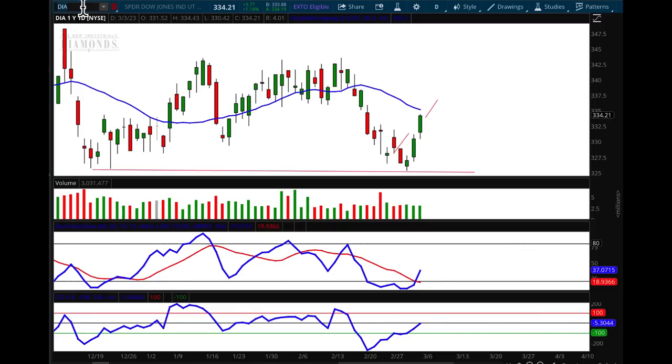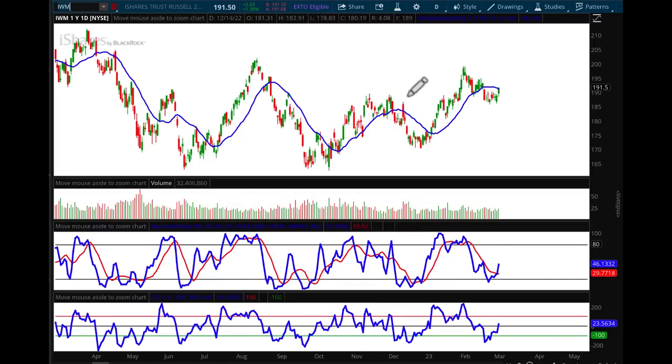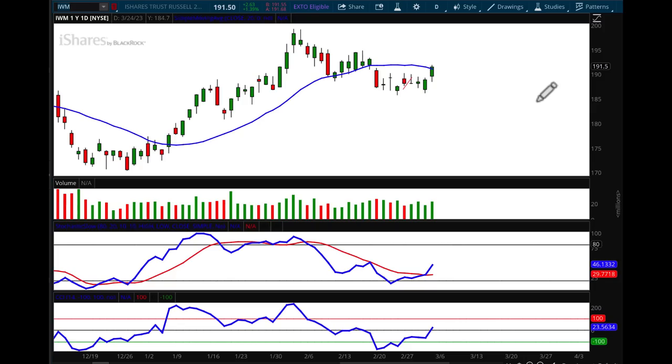If we look at IWM, which is the small-cap ETF, it's going to be a similar scenario — we have a crossover on that momentum line on the CCI, the stochastic is heading up. But the big difference in IWM is that we have an increase in volume on the way up and a close over that moving average, so I think IWM could actually go up to test this resistance level.